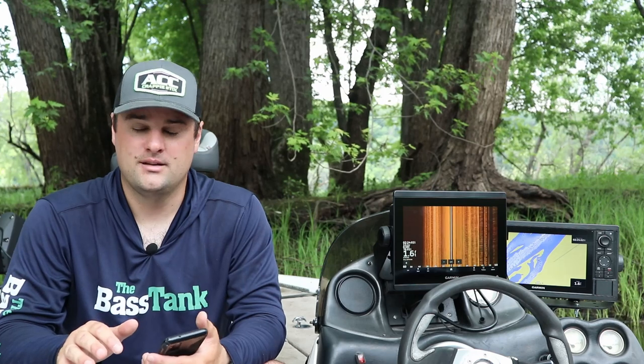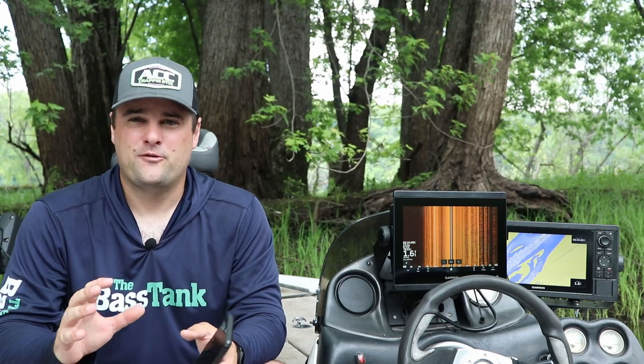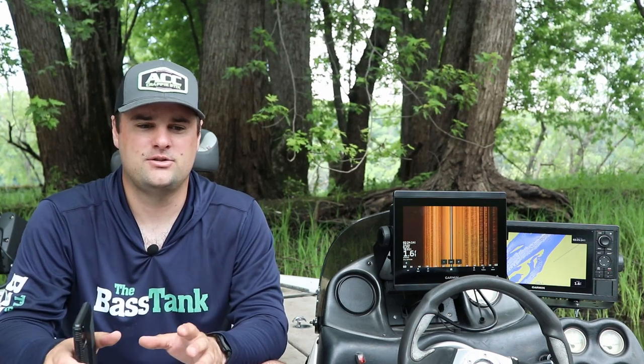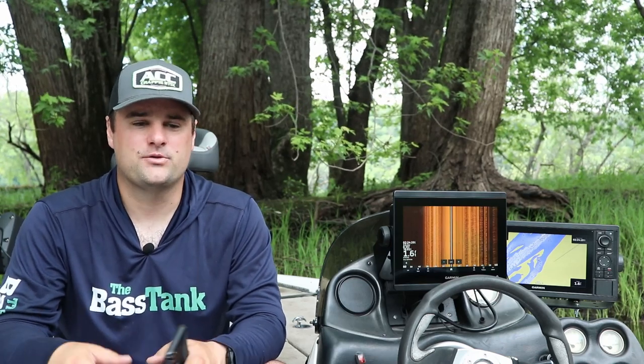I'm going to break down a few different price points. A lot of these questions are about first-time fish finders — people that haven't bought a sonar unit before. I'm going to try and tailor this towards that $300 to $600 range, but there are still pretty good 9 to 10-inch screens you can get for under a thousand bucks. For secondary markets, I'd stick to Craigslist or Facebook Marketplace.